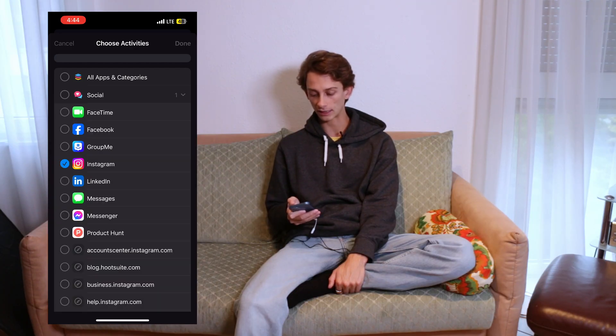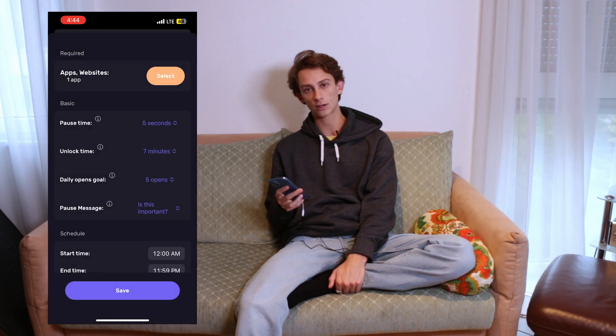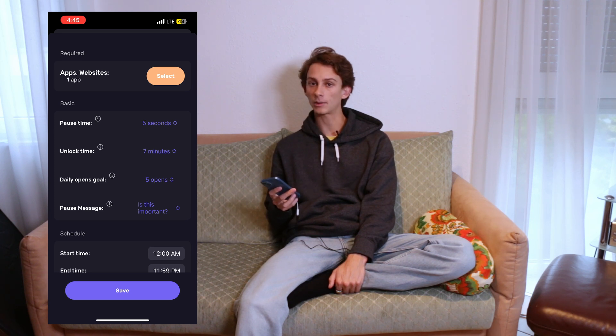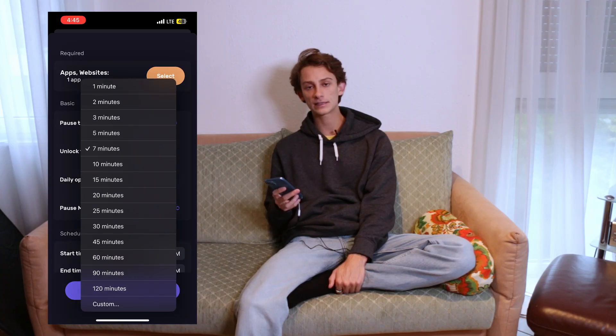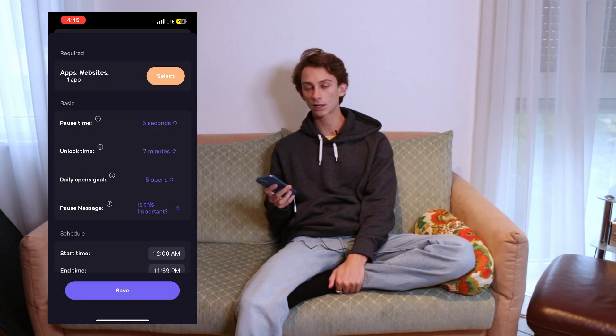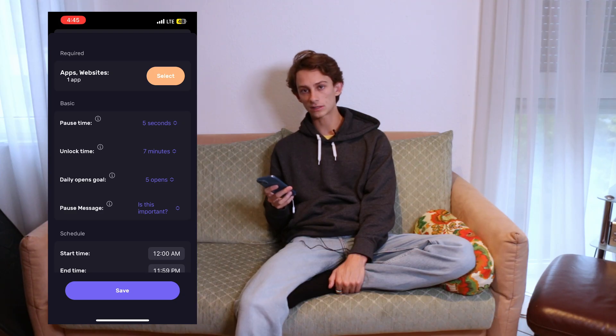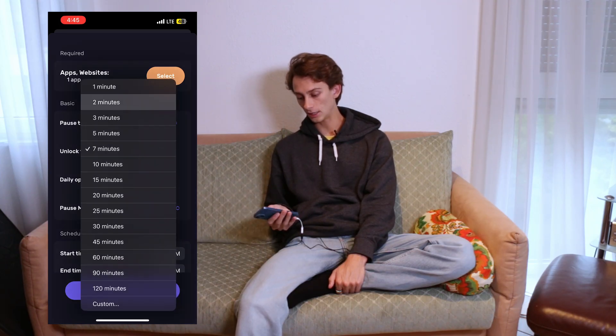I'm going to go to socials and select Instagram. Then I'll decide how long I want my pause timer to be — this is how long you have to wait before you can open the app. Five seconds is a good enough pause for me. The unlock time is the amount of time per unlock that you get to use on the app. I don't want to spend large continuous amounts of time on Instagram, so I'm going to set this to two minutes.